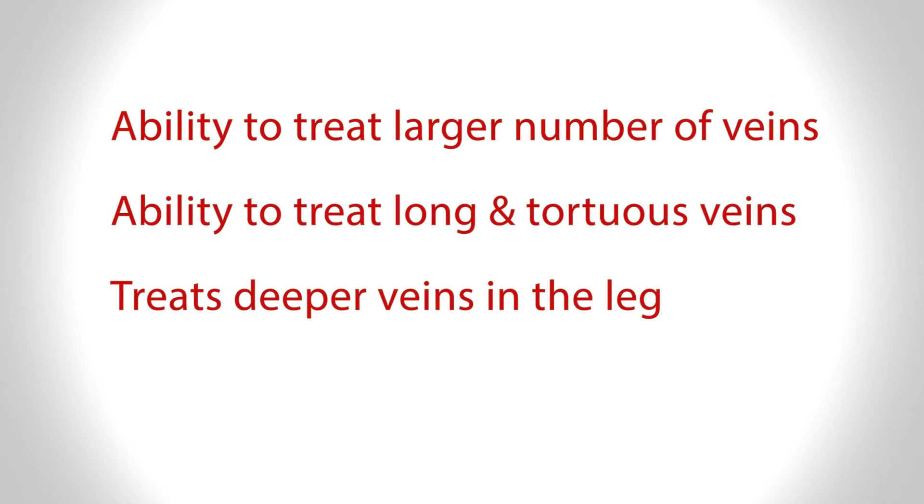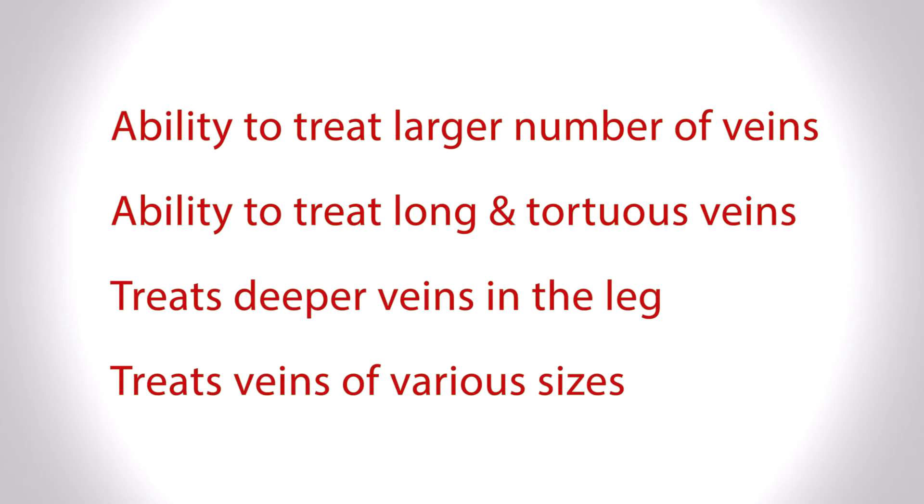Another advantage of Varathena is that it can be used across a large variety of vein sizes. Many other therapies are limited to certain vein locations or sizes, whereas Varathena can be applied to almost all vein diameters — from as small as one millimeter up to a centimeter. This includes larger, deeper veins injected under ultrasound guidance as well as small surface reticular veins that are often a cosmetic concern, even if not associated with pain or swelling.